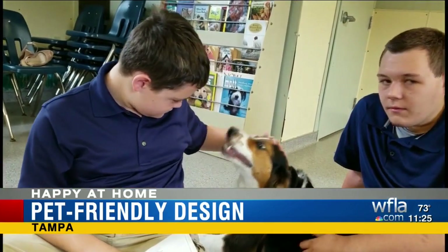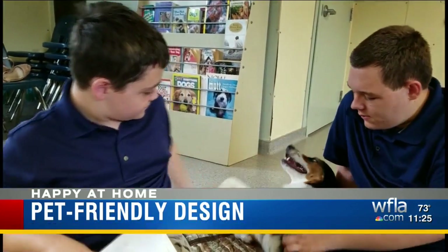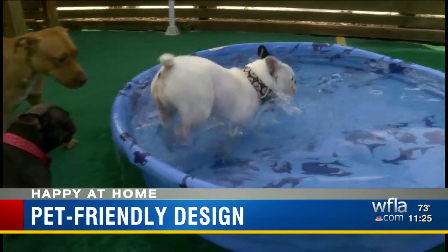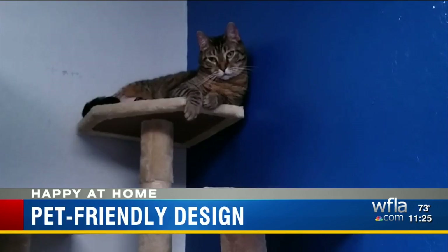They're reading assistants and therapy providers. Now, more new homebuyers say they want their pets to have their own special spaces at home.